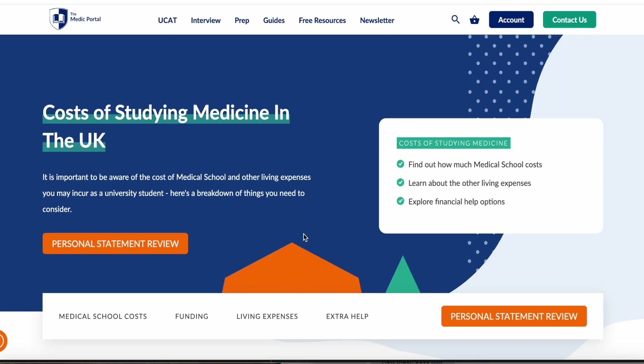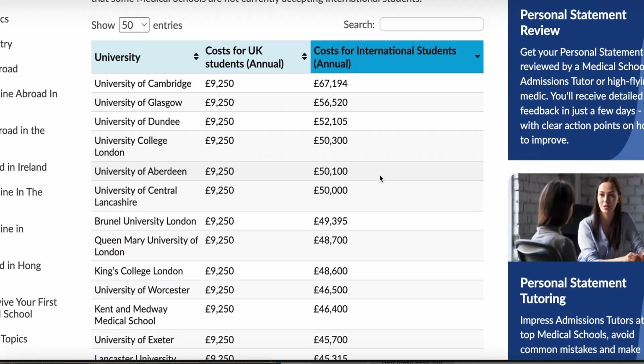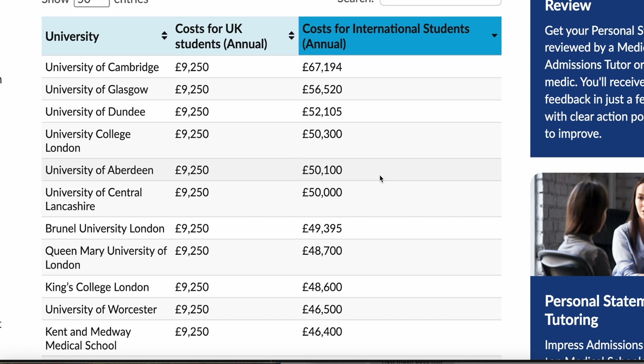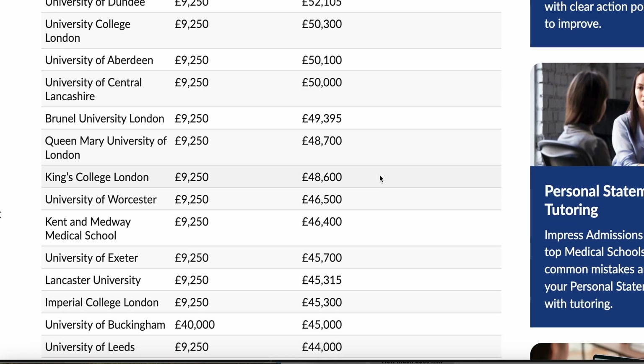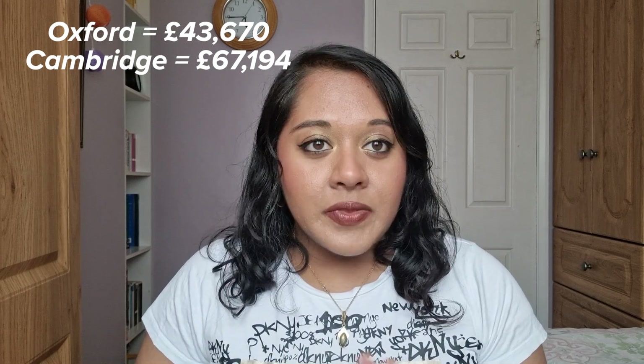There's a useful website where you can compare fees for different medical schools as an international student. For example, for Oxford, the fee for international medical students is £43,670 per year. For Cambridge, it's £67,194 per year. Be aware that there can be a big difference between medical schools, so that may factor into which school you choose. If you're a UK resident, you'll be paying the same regardless of which medical school you attend.